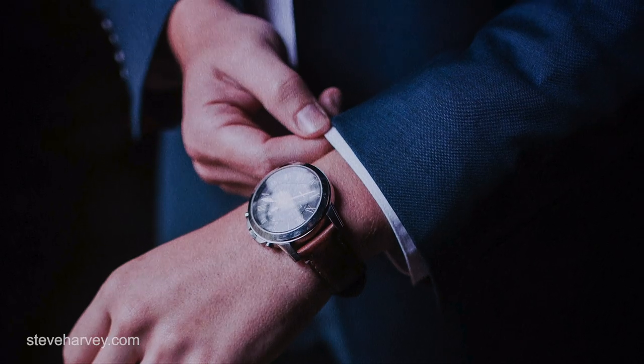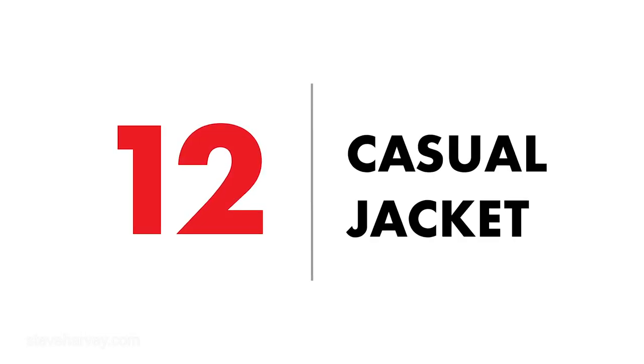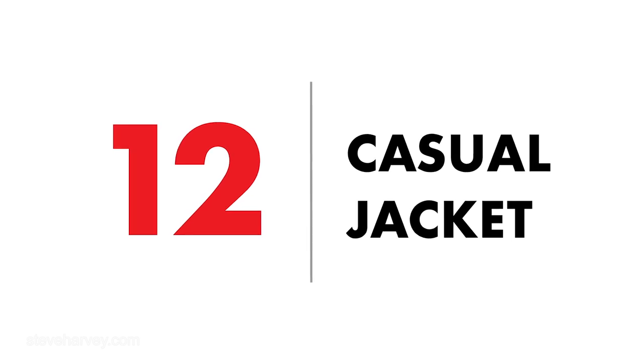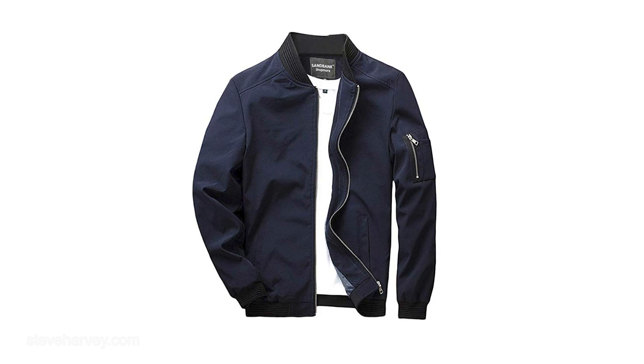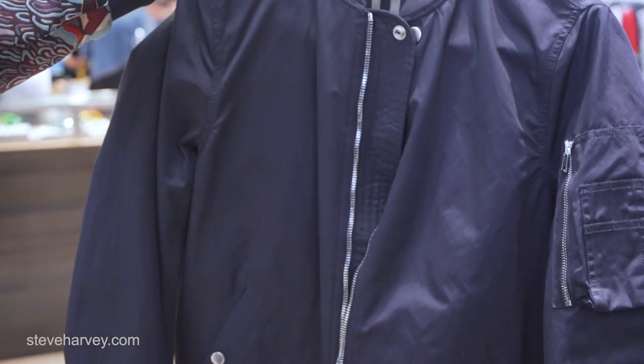Number eleven: got to have a nice watch. I prefer a leather strap if you only have one watch — you can dress it up, it looks good casual, it looks good dressed up. A leather strap watch is always a classic, timeless look. Number twelve: a casual jacket, like a bomber or a denim jacket — something casual that can be worn with the polo shirt and jeans to give you that real casual, sporty look.